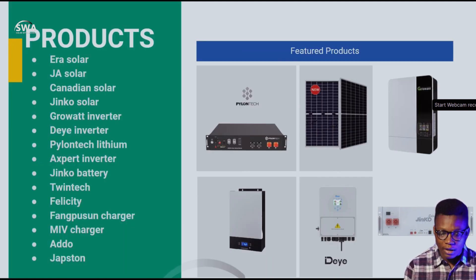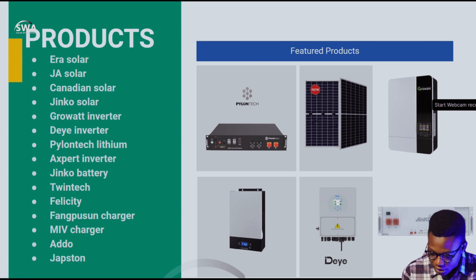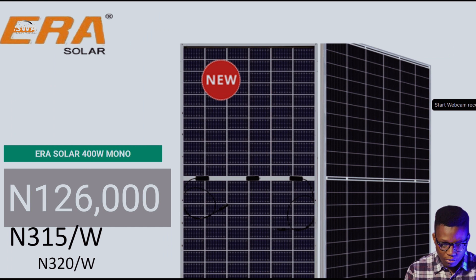Here are the products I have for this week: Era Solar, JA Solar, Canadian Solar, Jinko Solar, Growatt Inverter, Deye Inverter, Pylon Tech Lithium, Expert Inverter, Jinko Battery, Twin Tech, Felicity, Fancusing Charger, MIV Charger, ADO, and Jabstein. Those are some of the local brands along with top-tier brands we found. Let's jump right in.